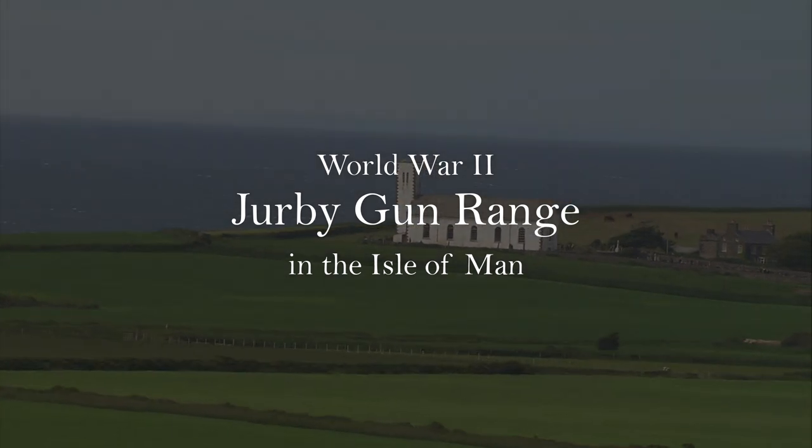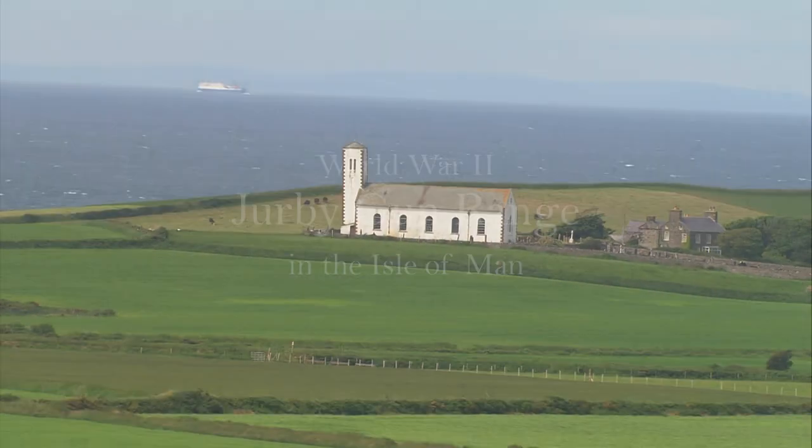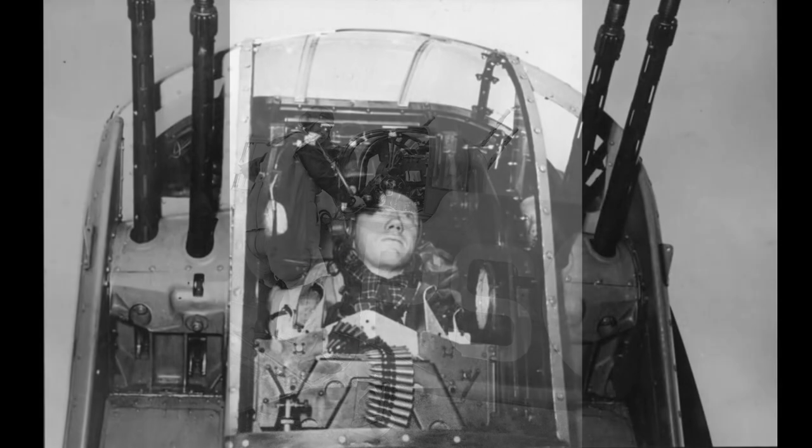Behind Jerby Church was a rather strange setup: a gunnery practice range. This was for turret gunners, the men sitting at the front or rear of bombers fighting off the Luftwaffe.